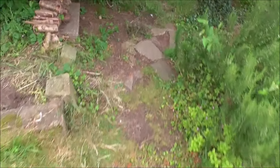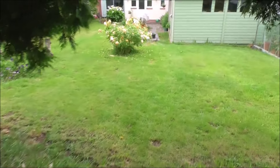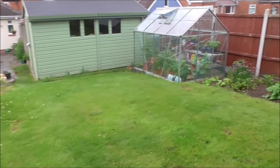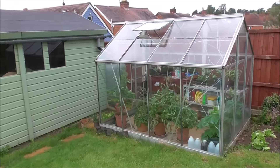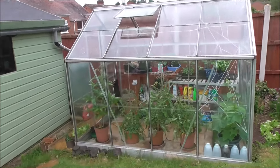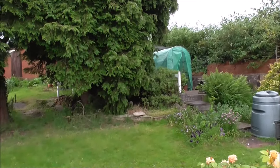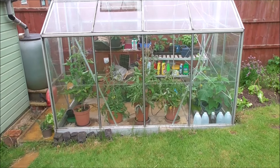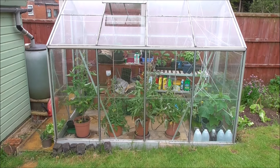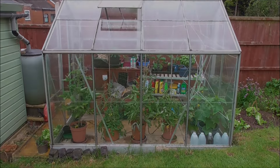Right, that's it for this one. We will come back later on in the season and catch up with everything that will be growing on — in the greenhouse, that bed, and that plastic polytunnel over there. Alright, let's see what the next video clip brings.